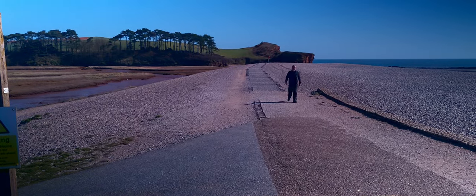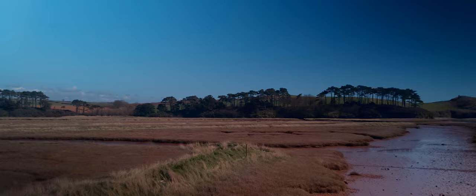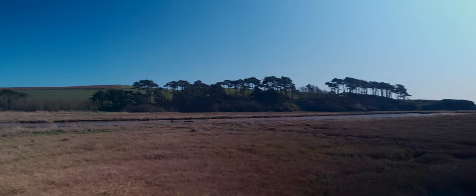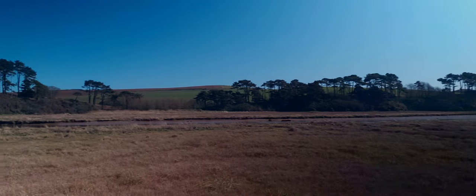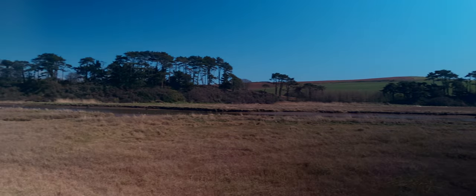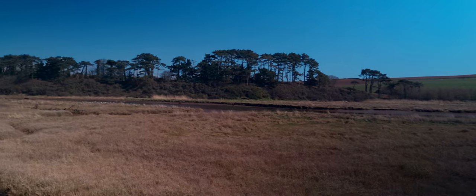The Otter Estuary is made up of salt marsh and mud flats. This rare environment supports plants and animals specially adapted to thrive in extreme conditions created by tidal flooding. All of these habitats create a nature reserve that is home to a rich array of wildlife all year round.